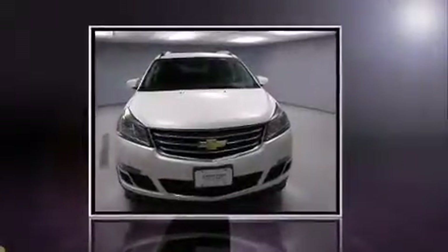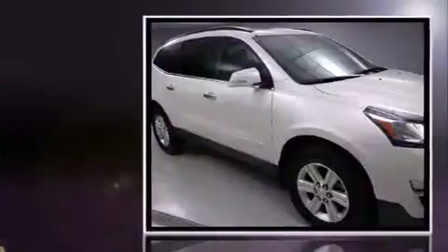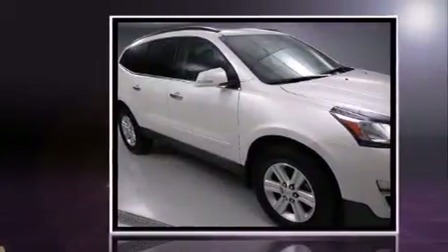Step into the 2014 Chevrolet Traverse. It features an automatic transmission, all-wheel drive, and a refined six-cylinder engine.